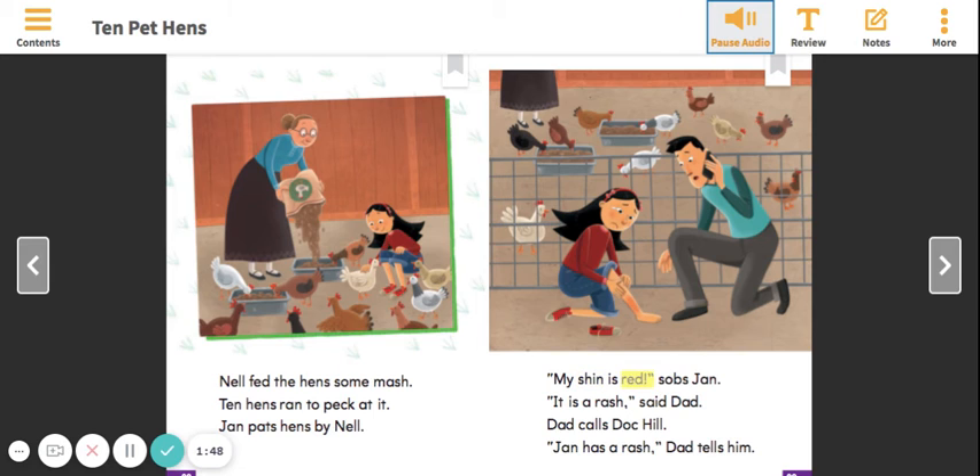"My shin is red," sobs Jan. "It is a rash," said Dad. Dad calls Doc Hill. "Jan has a rash," Dad tells him.